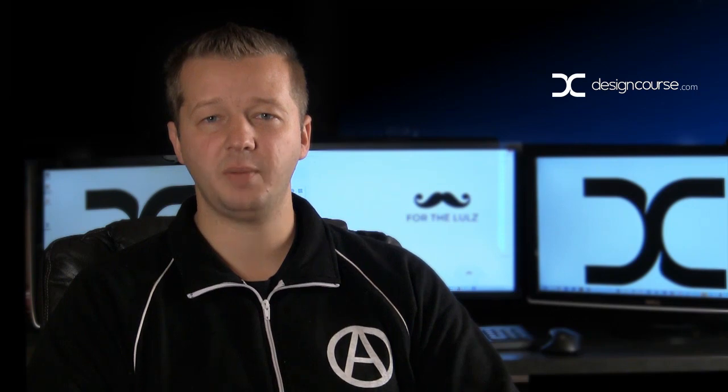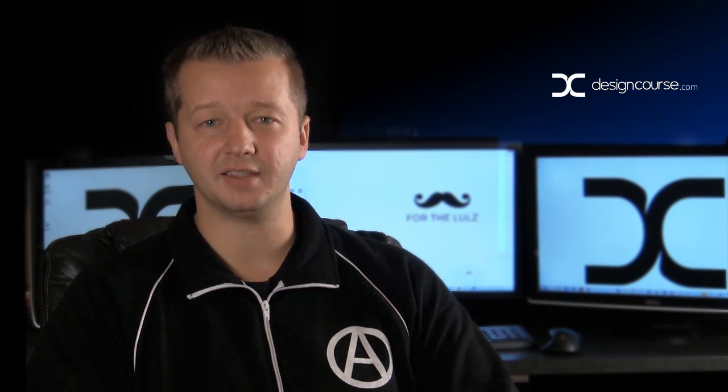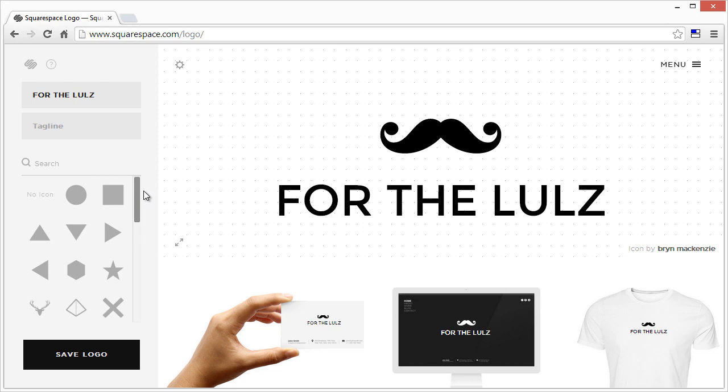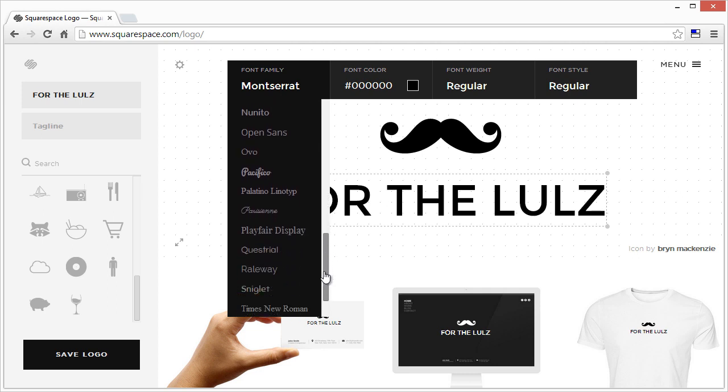But it seems as though people are kind of missing the point. Let's look at the other hand — forget about the designers, focus on the clients. Their logo maker literally gives you a little bit over 30 different icons or symbols to use, and they give less than that in terms of font selection.